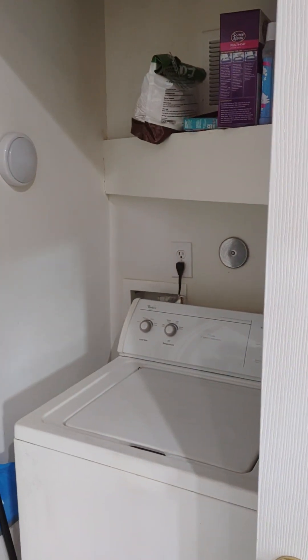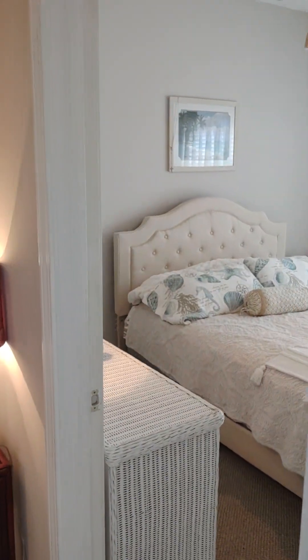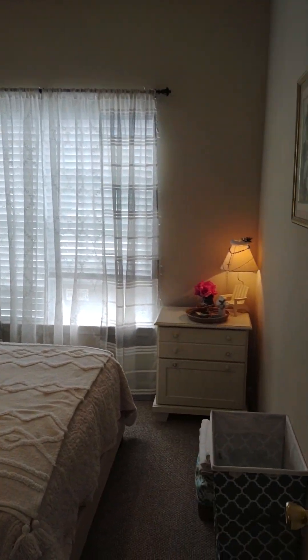There is a washer and dryer here in this laundry area. Those come with the property and are included in the rent, and we have bedroom number one here — the front bedroom.